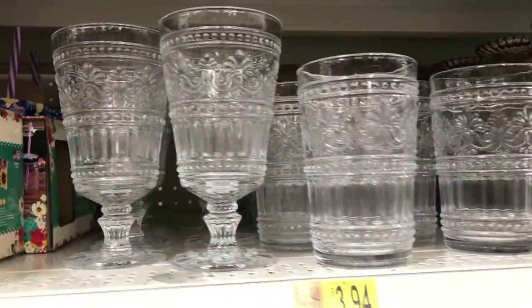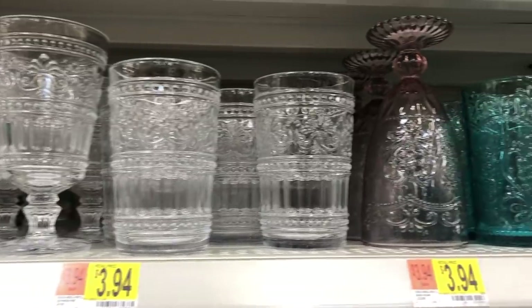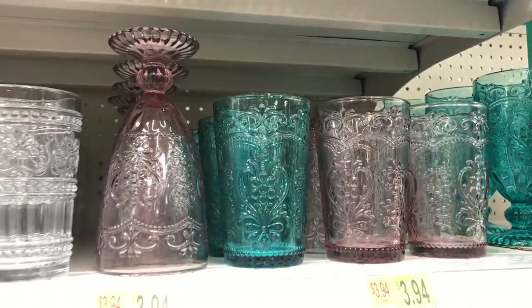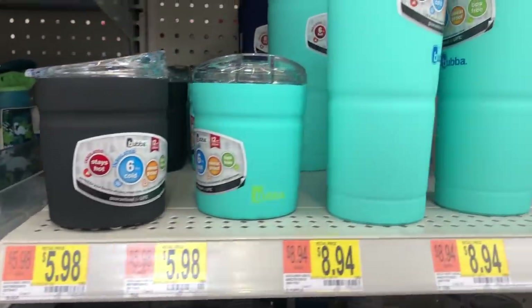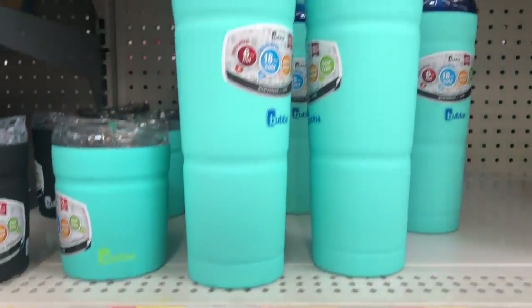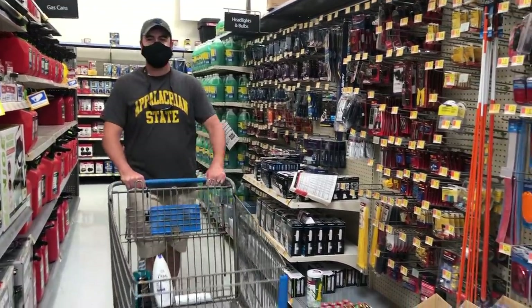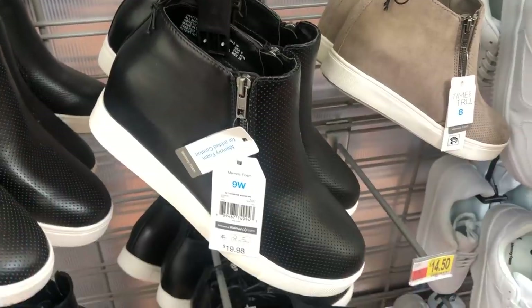How cute is this drinkware? If you were hosting a little get together with your girlfriends or a little family party, this drinkware is beautiful. It's inexpensive and it would be such a fun way to kind of update your little beverage station. And then of course I had to show y'all the bubble cups. If you have not gotten one yet, trust me, you're missing out. It's like the best $9 you will ever spend.